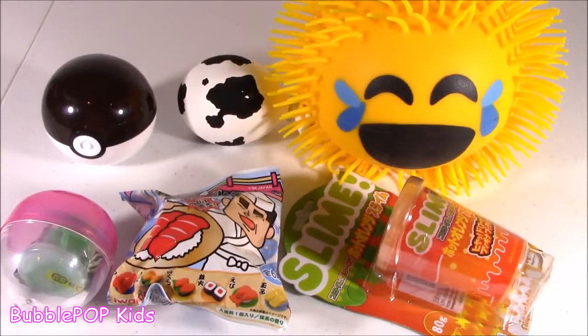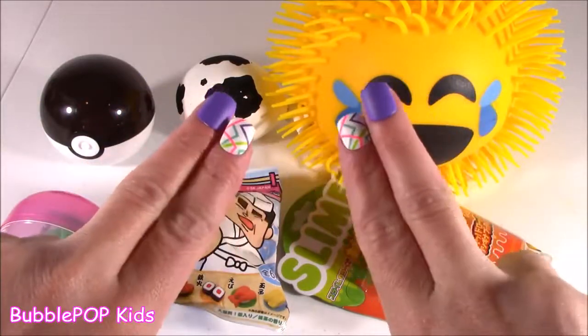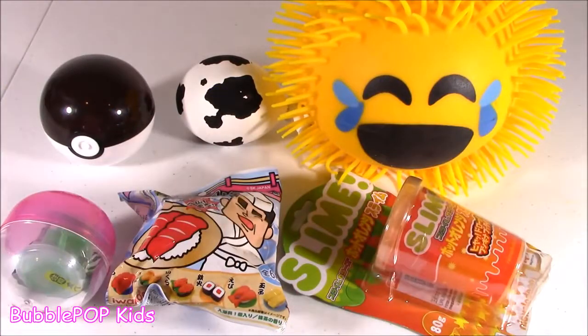Hey guys, Bubble Pop Kids here. It is Saturday and you know we got to do some squishy chopping and slime squishing. Let's do it.